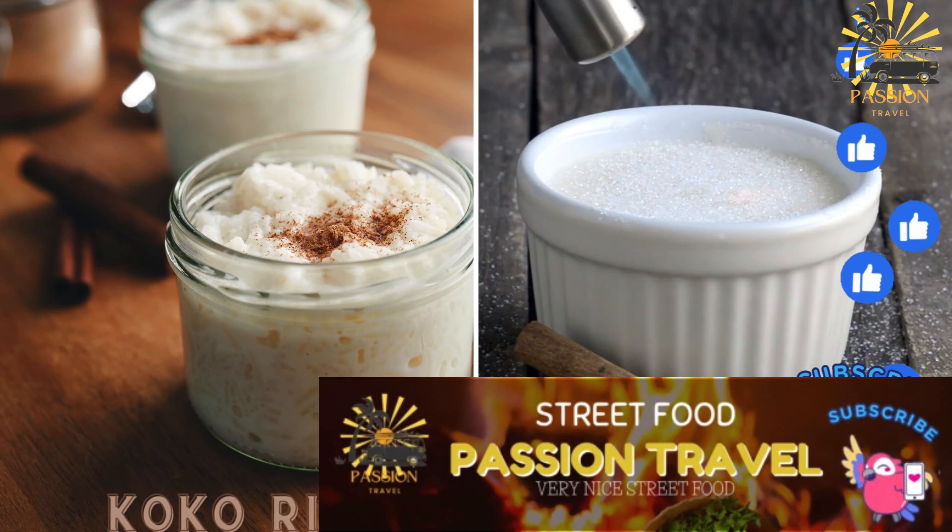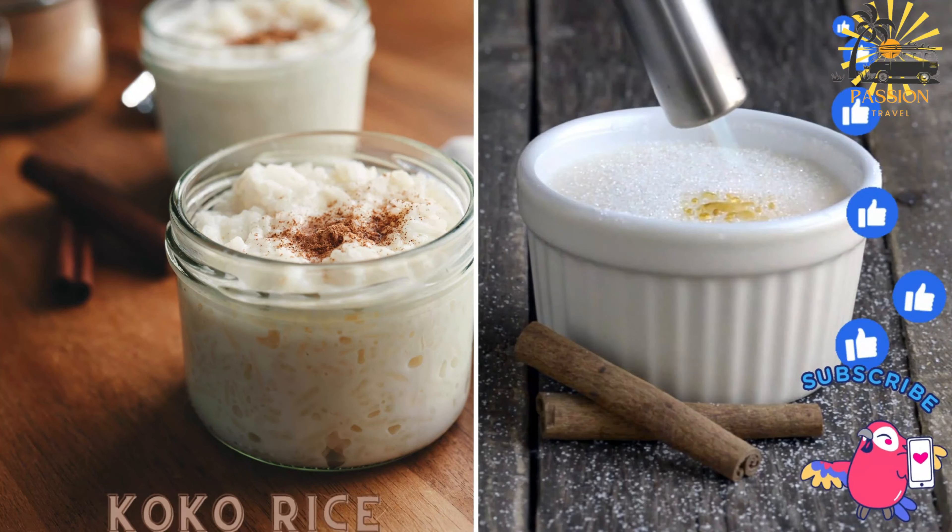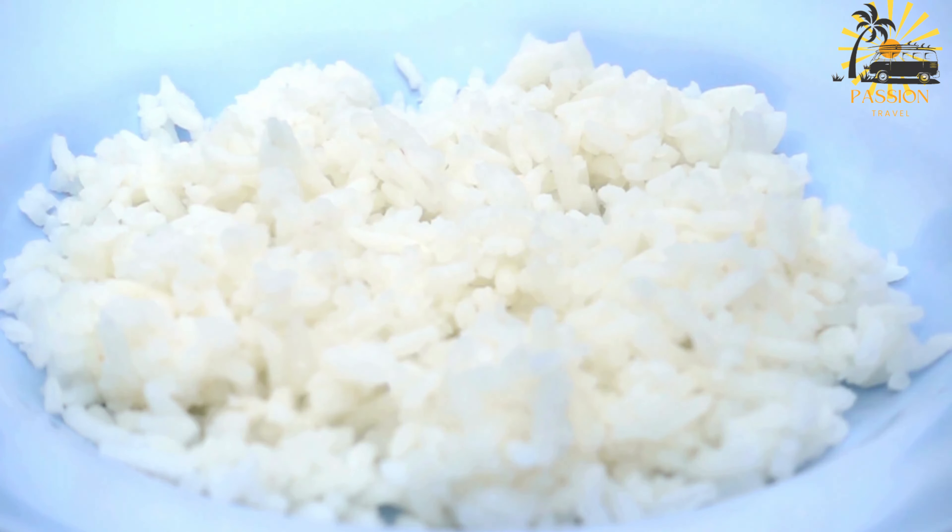Koko Rice — sweet cocoa rice pudding made with coconut milk, sugar, and cocoa powder. Koko Rice is a beloved traditional Samoan dessert that's both simple and delicious. It's essentially a sweet rice pudding made with a few key ingredients.